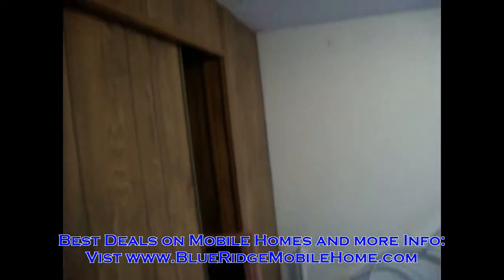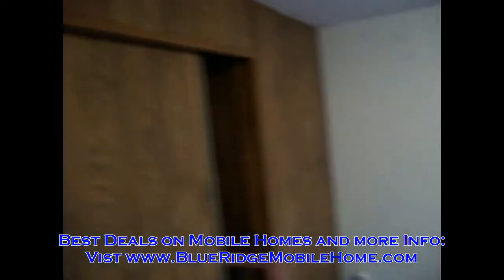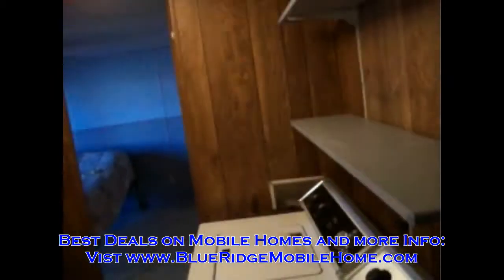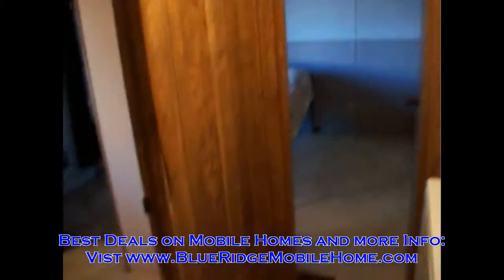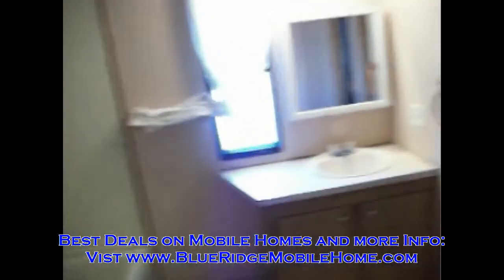This is bedroom number one. This is the back door. There's a washing machine and dryer, about five years old. This would be the master bathroom — the one and only bathroom.